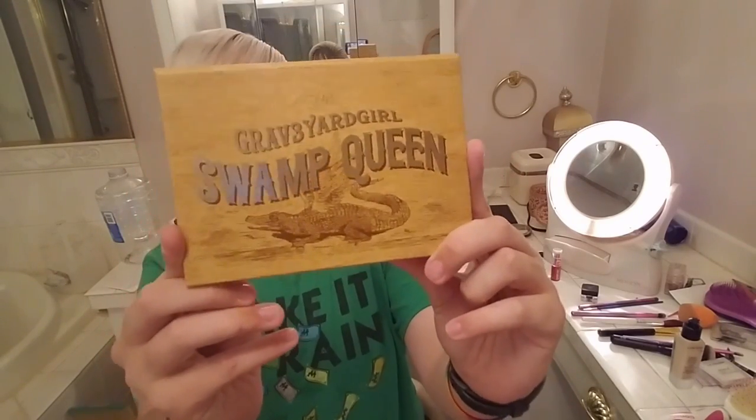So today I'm here to show y'all my new favorite thing on earth: the Graveyard Girl Swamp Queen palette.